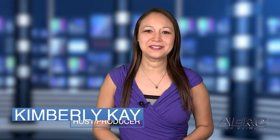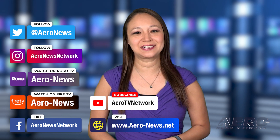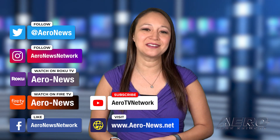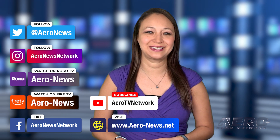Well, that does it for our show today. I'm your host, Kimberly Kay. You can catch episodes of Airborne on Roku and Fire TV — just search for Airy News or Airborne in the directory. Don't forget to follow us on social media, and feel free to comment with story ideas or just to say hi. We hope you enjoy the show. We'll see you next week.